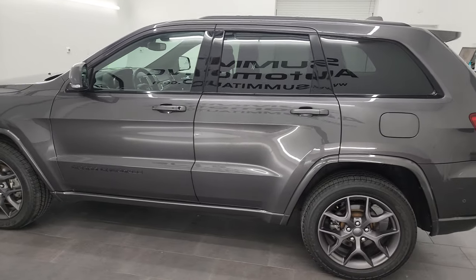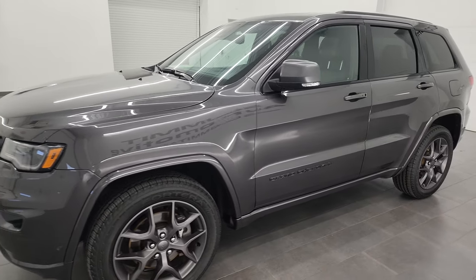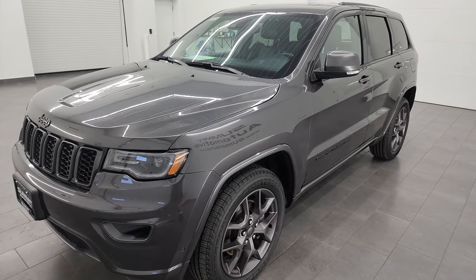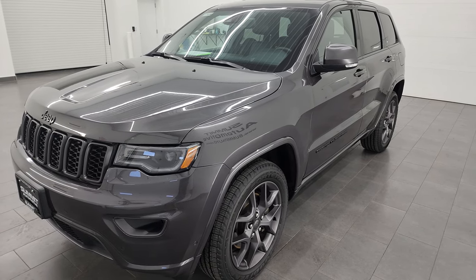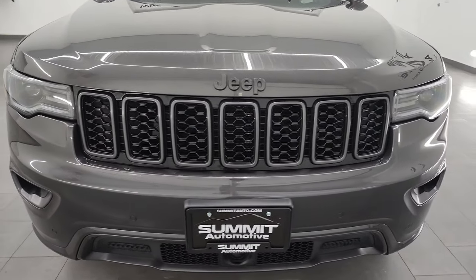This 2021 Jeep Grand Cherokee has the 3.6 liter Pentastar V6 engine paired up with the eight-speed automatic transmission. This Jeep has been fully safety inspected by our service shop. It has a fresh oil and filter change, all the fluids have been checked and topped off, four brand new tires, and this Jeep is 100% ready to go.